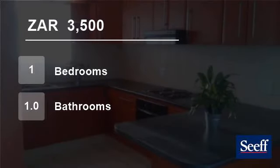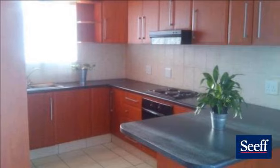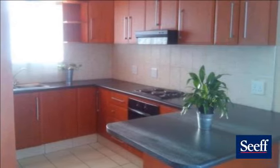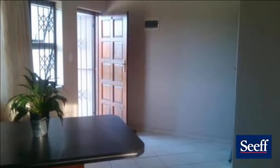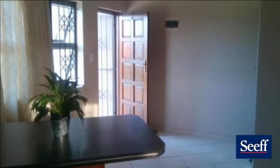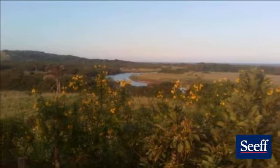Welcome to this one-bedroom flat for renting in Freeland Park, Scottburg, KwaZulu-Natal, South Africa, for R3,500 per month. A granny flat garden cottage with separate entrance and private from the main house. Stunning sea views, garden area, and one parking in front of the cottage.